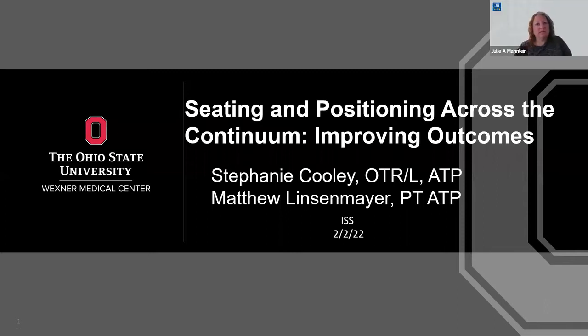Welcome everyone. This is session IC96 entitled Seating and Positioning Across the Continuum: Improving Outcomes. My name is Julie and I'll be the moderator for today's session. I will provide the CEU code at the end of the session. Please make sure to mute yourself, and if you have any questions they can be posted in the chat. Our speakers today are Stephanie Cooley and Matthew Linsenmeyer.